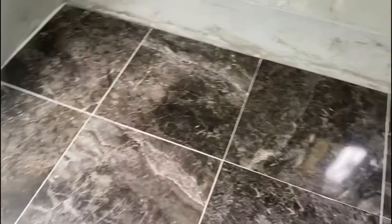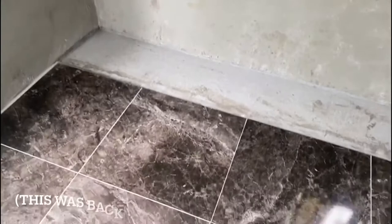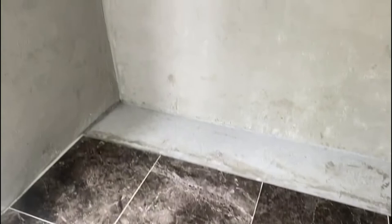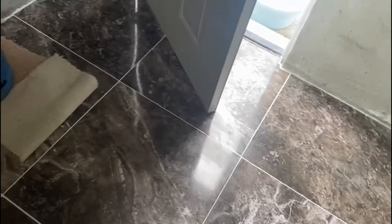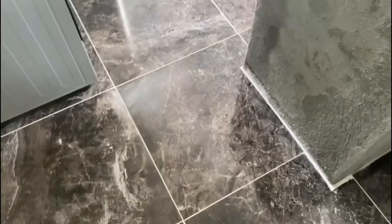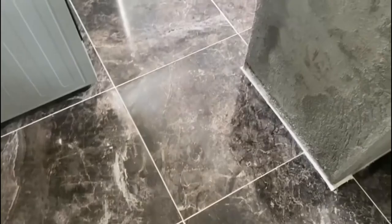We are going to be getting the counter and the cabinet finished this week — promised by the person who took the job. I'm not able to do the counters myself because I don't want to make any mistakes and I don't have the right equipment. Putting on the tiles was my first time but it was something I knew I could do and had the equipment for. For the counters and cabinets, someone is coming to do it this week, so hopefully we'll have some videos to show you soon.